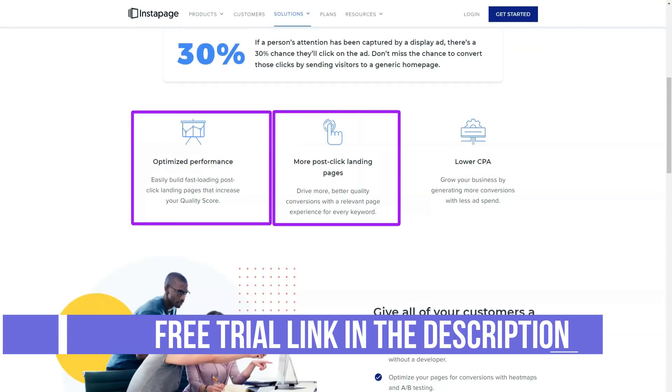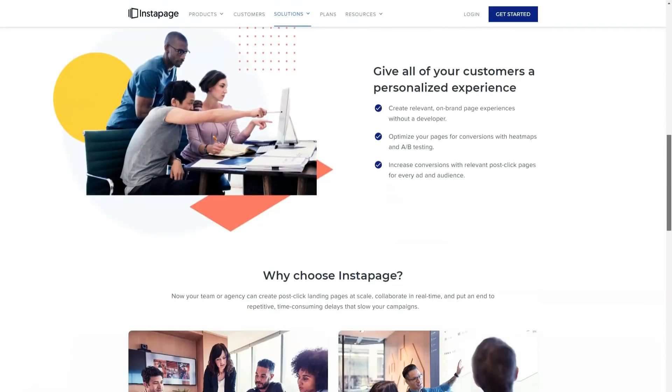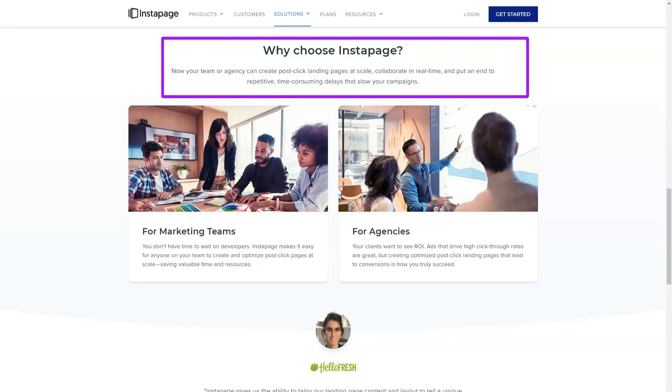Instapage displays instructions for many of the most popular registrars to help you quickly connect your domain to your Instapage account. There is also a lot of documentation on the website that explains this process in more detail.